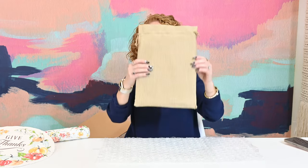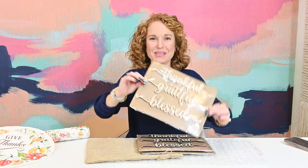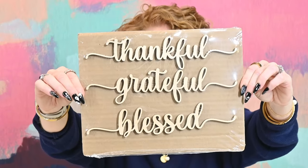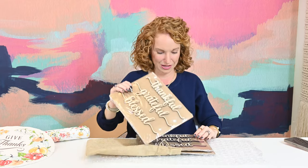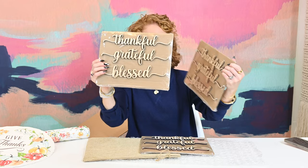These are wood cutouts! I'm a huge fan of wood cutouts — I just had one made large scale for Emma's room that has her name on it. There are three of these and they say thankful, grateful, blessed.